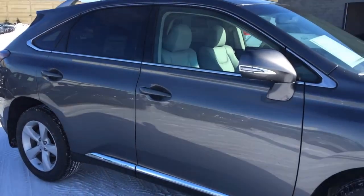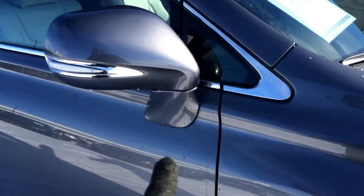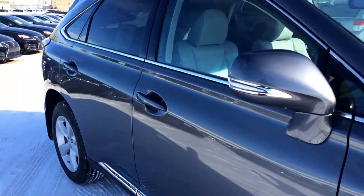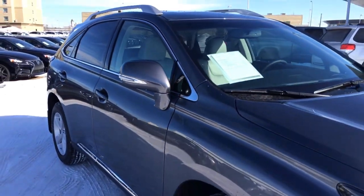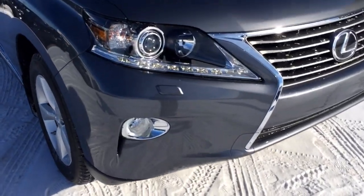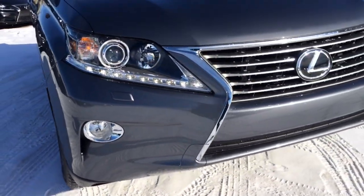You have your integrated turn signal lights in your side mirrors. Beside them you have your small window to help you with your blind spot. You have puddle lamp lights, windshield wiper de-icer, HID headlamps, LED daytime running strip lights, headlamp washers, fog lights, and the engine block heater.